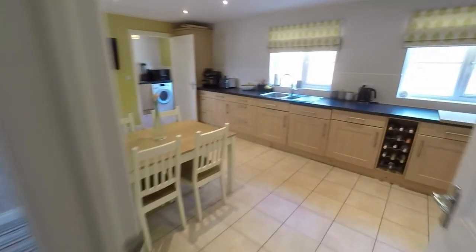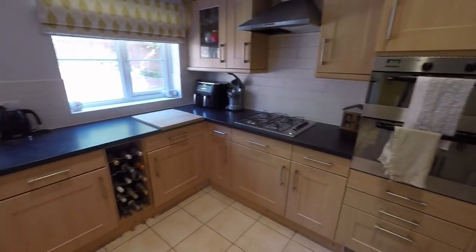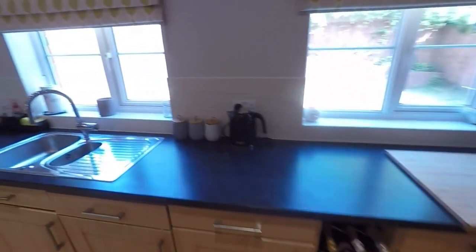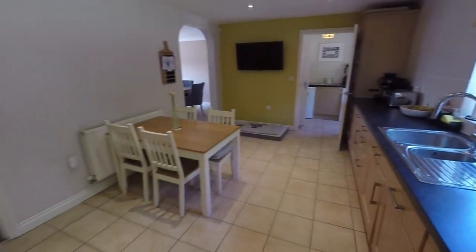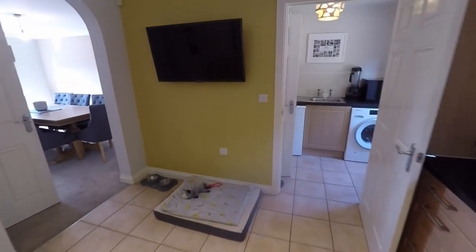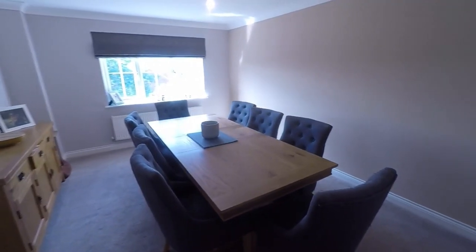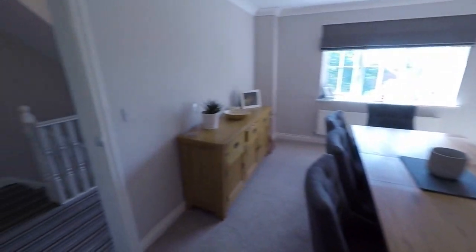Then we have the kitchen breakfast room — or kitchen diner — a large fitted kitchen with some integrated appliances and room for a dining table and chairs. It's a great family room. We also have the dining room through here, with an archway leading into it and access back through to the landing.